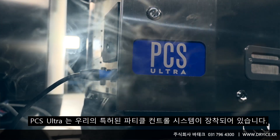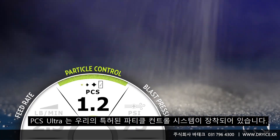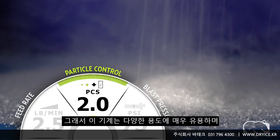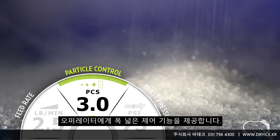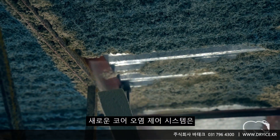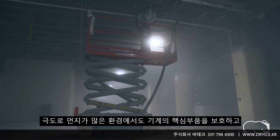The PCS Ultra is equipped with our patented particle control system, making this machine ultra versatile while giving operators the greatest control for a wide array of applications. The new core contamination control system provides protection to the core elements of the machine in ultra dusty environments, helping minimize routine maintenance.